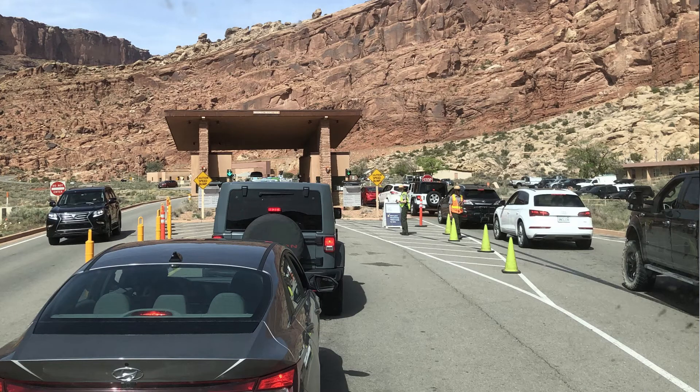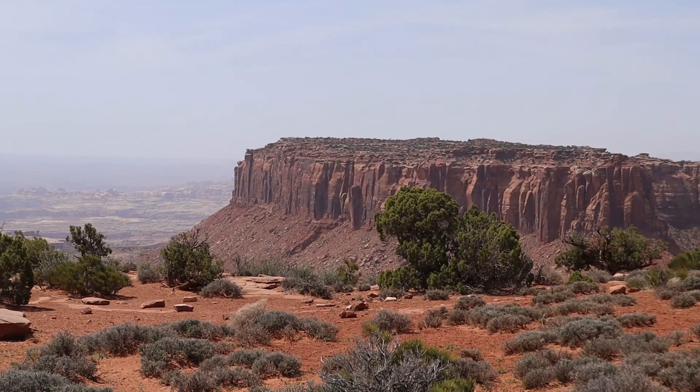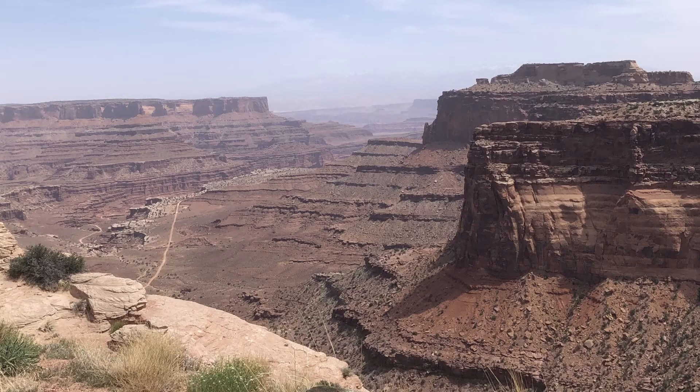The most disappointing thing when we hit Moab was that Arches National Park was closed to those without a permit. Just a few days before we arrived they started requiring advance permit purchase to enter because it's been so crowded — we didn't know about that, so we didn't get in. Instead we drove up to Canyonlands, which is pretty close. Canyonlands reminded me a lot of the Grand Canyon — a top-down view of canyons at a vast scale, with a few different places to pull off and look at different canyons along the way. That was a quick but pretty cool visit.